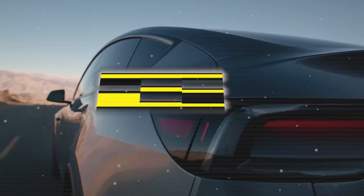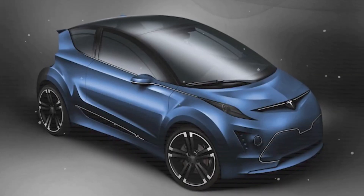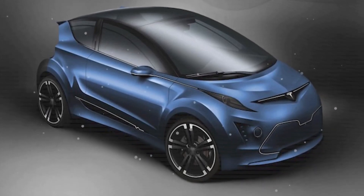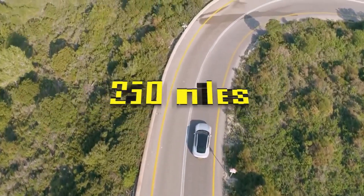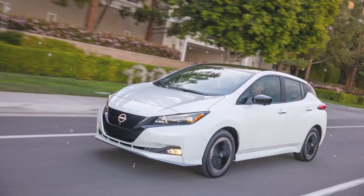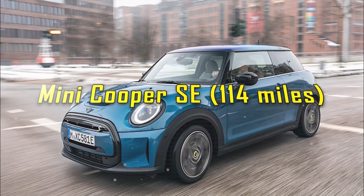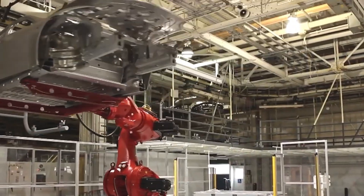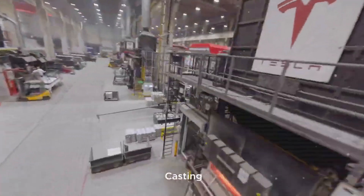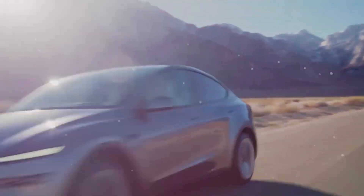Tesla's latest interior permanent magnet synchronous reluctance motor also offers significant durability and maintenance advantages over traditional internal combustion engines. A key benefit is the reduction in moving parts. While ICE vehicles contain over 2,000 moving components, Tesla's electric vehicles have approximately 20. This drastic simplification leads to decreased friction and wear, resulting in lower maintenance requirements. The regenerative braking system further enhances durability by reducing strain on brake components. These design choices contribute to Tesla's recognition as the lowest maintenance automotive brand, with an average maintenance cost of $4,035 over the first 10 years.